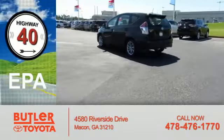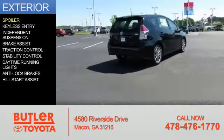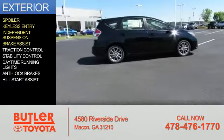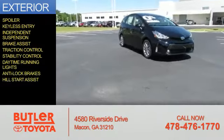Great fuel efficiency saves you money by requiring fewer trips to the gas station. The features include a spoiler, keyless entry, independent suspension, brake assist, traction control, stability control, daytime running lights, anti-lock brakes, and hill start assist.